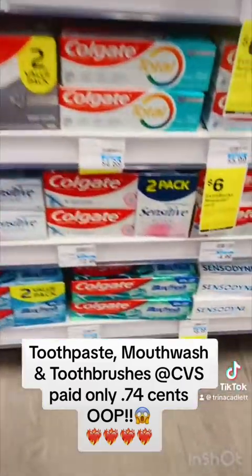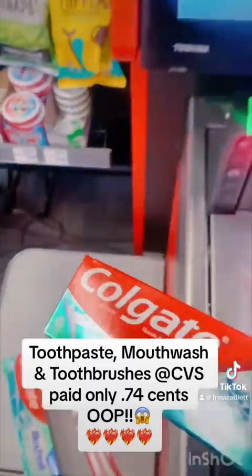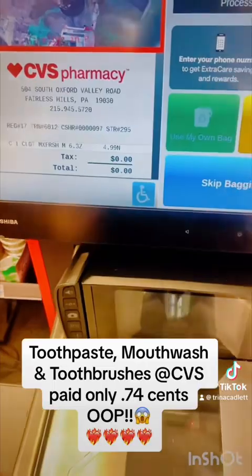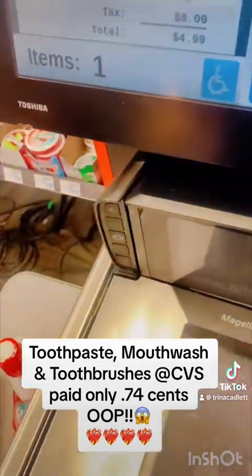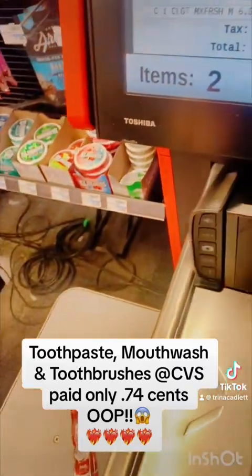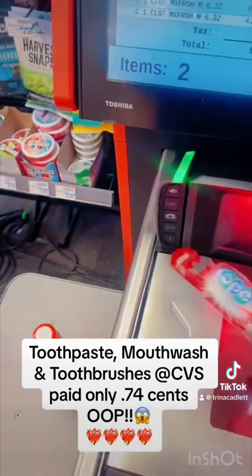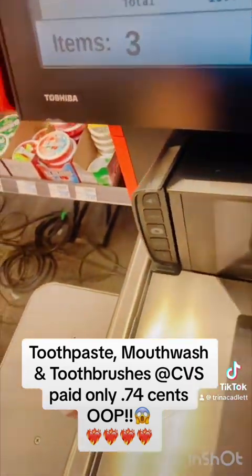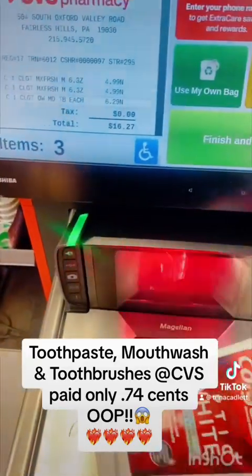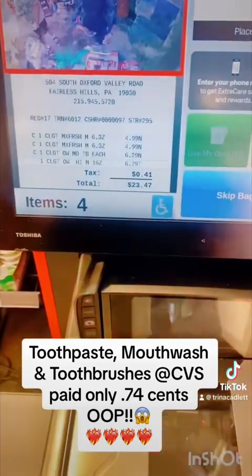As you can see, I'm going to pay $4.99 for each and get $5 back. I am scanning the products here — $4.99 for the first one, $4.99 for the second one. The toothbrush I picked up scanned for $6.29, and the mouthwash scanned for $6.79, which brought my total to $23.47.